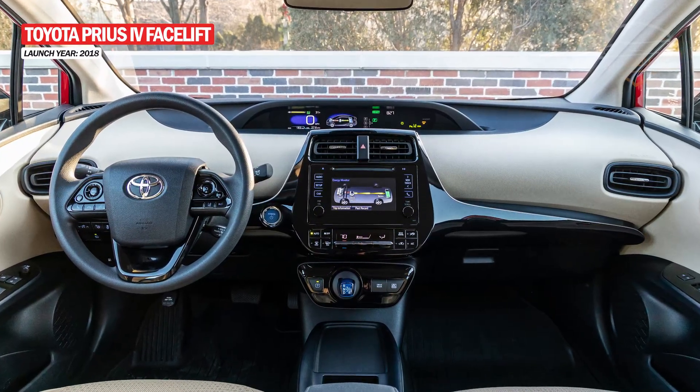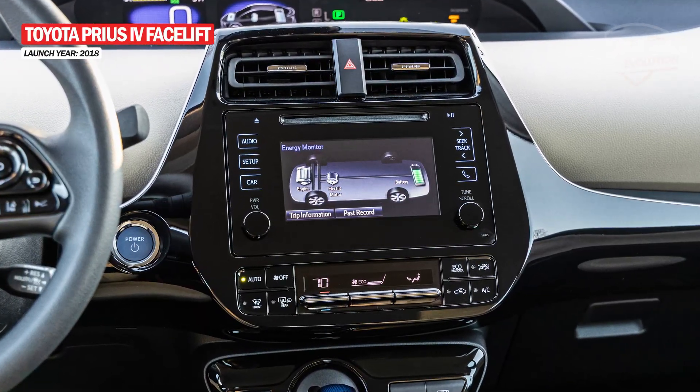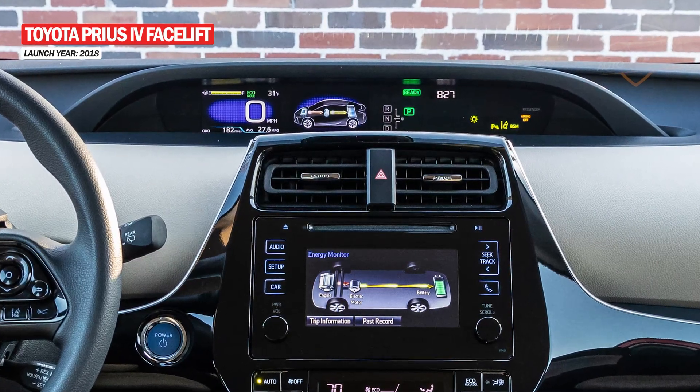The new Prius also came with a new infotainment system. The 4.2-inch multi-information display showed the status of the navigation, speedometer, and hybrid indicator.